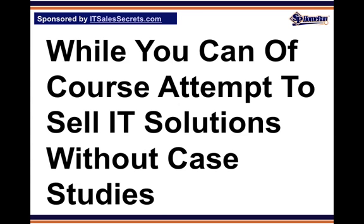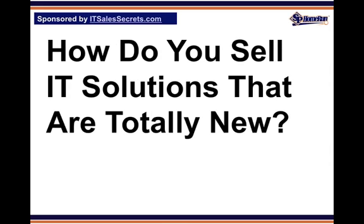And if you don't yet have case studies, don't procrastinate. There's no need for award-winning journalism — it's the message and authenticity that count. And if you're really stuck, dangling $50 in front of a local college student who is majoring in communications or journalism should get these assets built in no time. How do you sell IT solutions that are totally new?